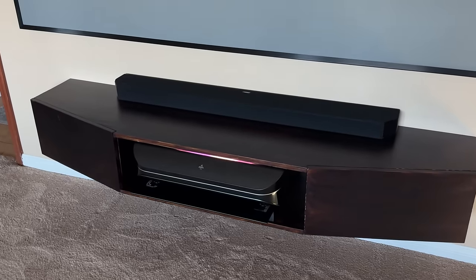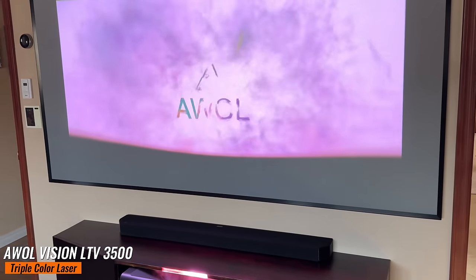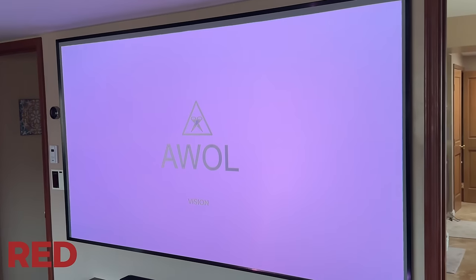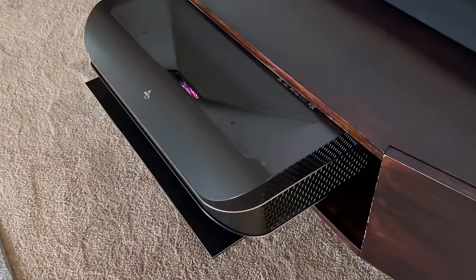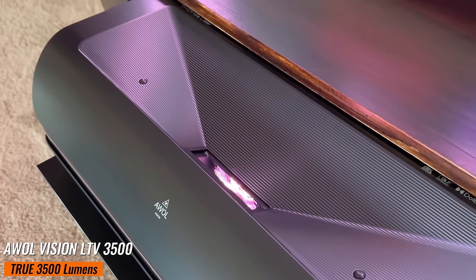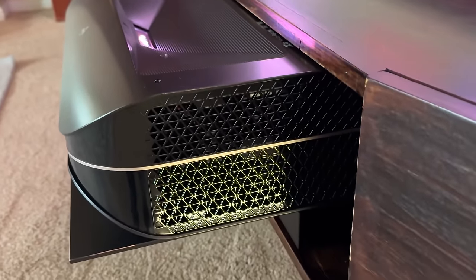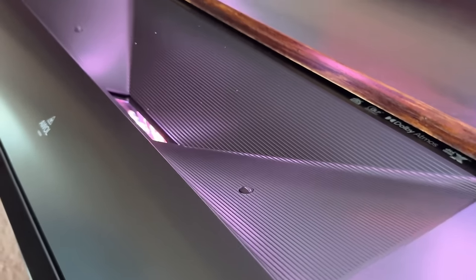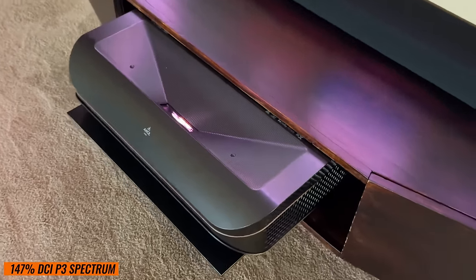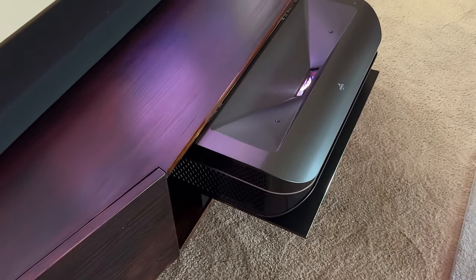As for features, the 3500 Pro does not disappoint. It's equipped with a triple laser lighting system, each laser dedicated to one of the core color elements — red, green, and blue. This system, coupled with a DLP optical setup, pumps out an impressive 3500 lumens of brightness. To put that in perspective, it's 500 lumens more than the top-tier Leica Sina 1 projector. Plus, it boasts an extensive color range covering 107% of the Rec. 2020 spectrum and 147% of the DCI-P3 spectrum. That is quite impressive.